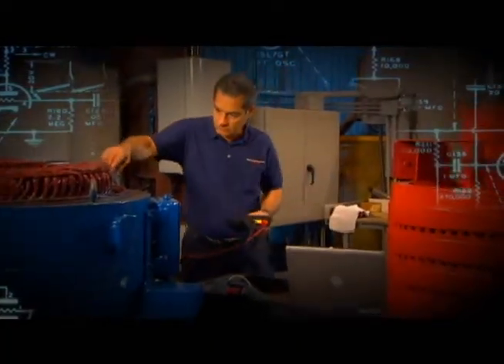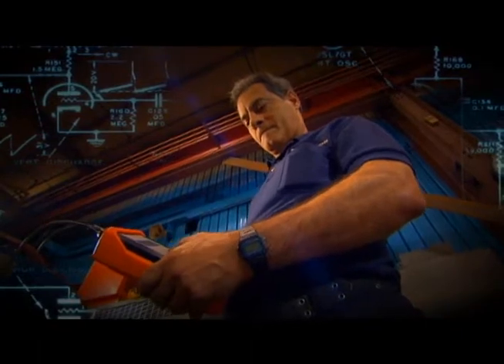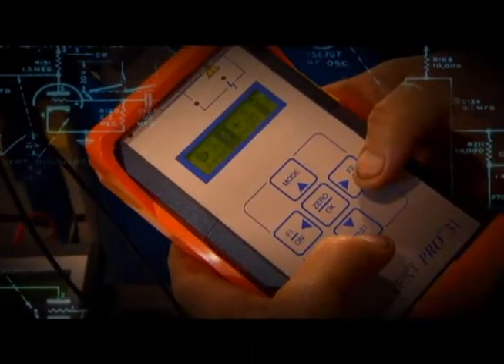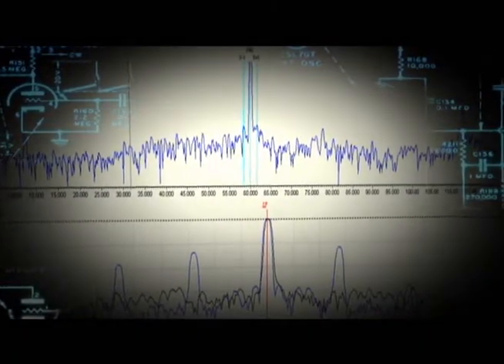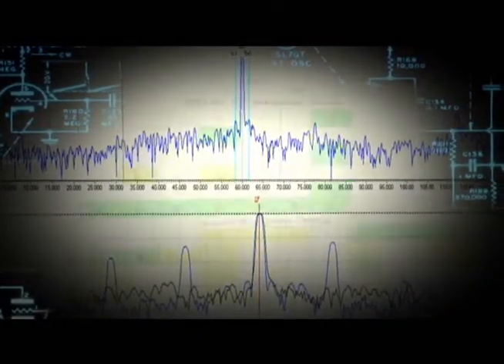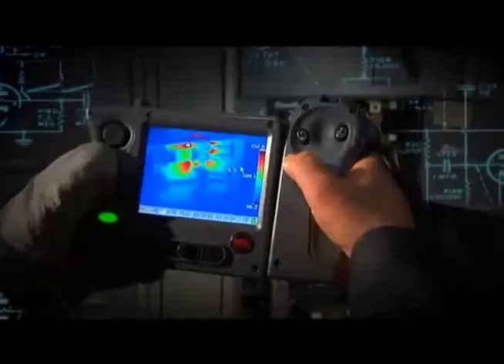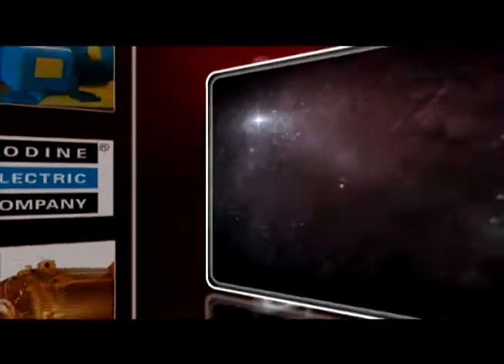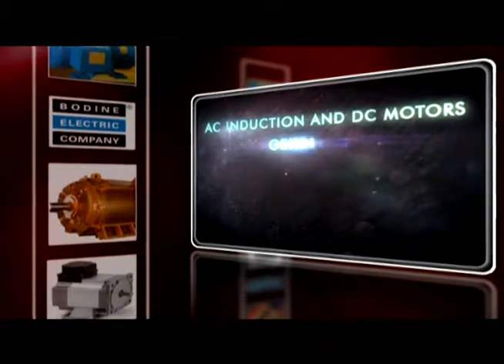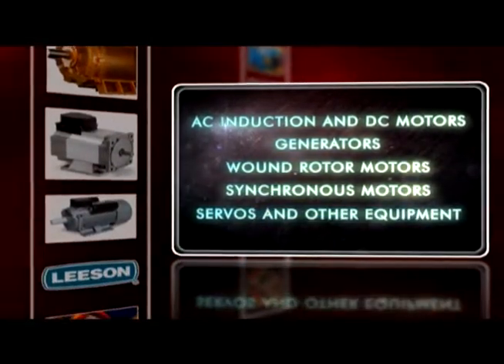With state-of-the-art AllTest Pro equipment, Zeller conducts on and offline electrical motor system testing. These energized tests utilize both electrical signature analysis and power analysis to provide information about incoming power, the mechanical and electrical health of your motor, as well as an analysis of the driven load for gearboxes, belts, bearings, and more. Energized online testing can provide valuable information for AC induction and DC motors, generators, wound rotor motors, synchronous motors, servos, and other equipment.